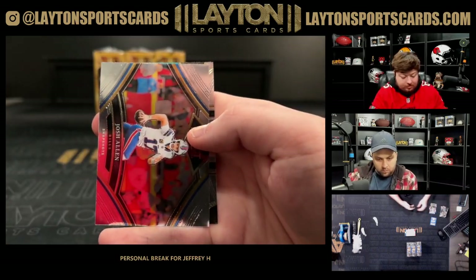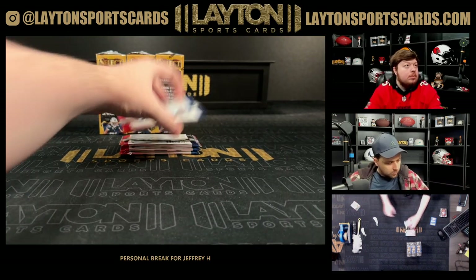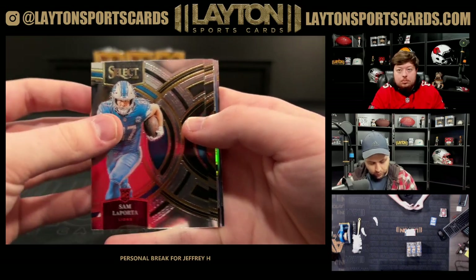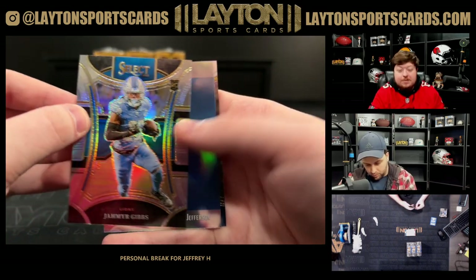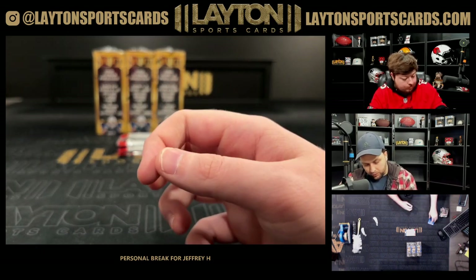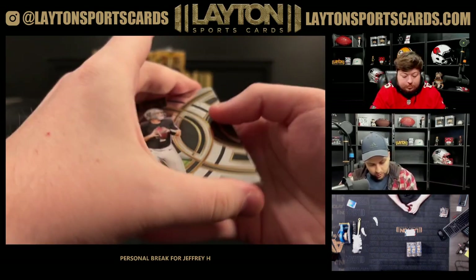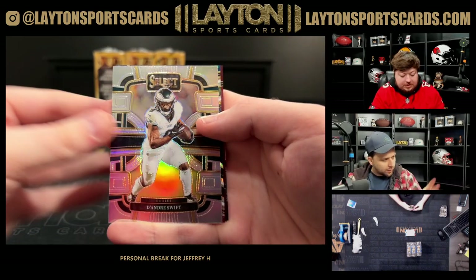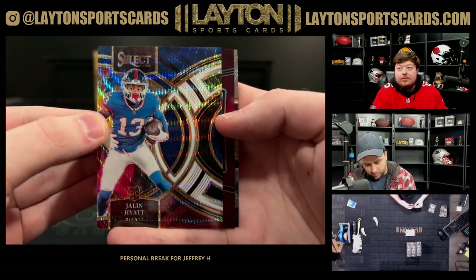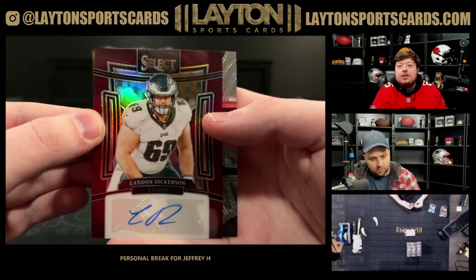Silver Trey Tucker rookie. Also got a pretty silver rookie Jahmyr Gibbs — pretty awesome. Jalen Hyatt tri-color to 225 on the rookie, and a Landon Dickerson auto numbered to 275 for the Eagles.